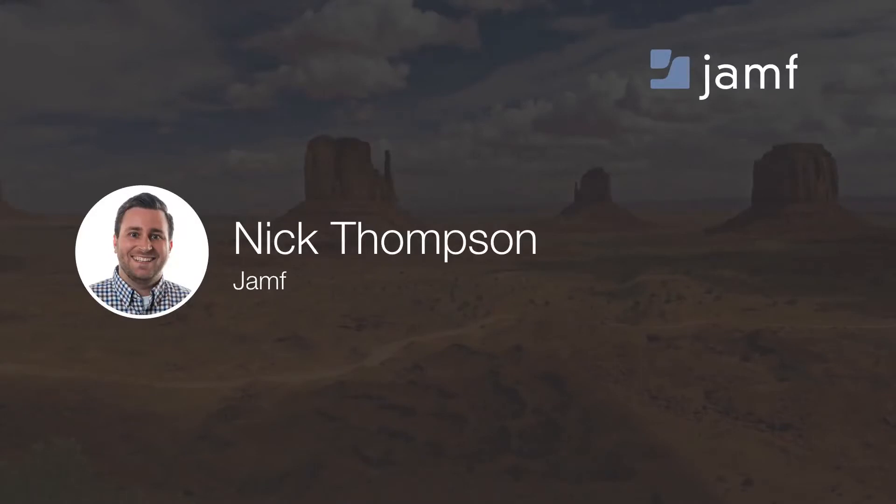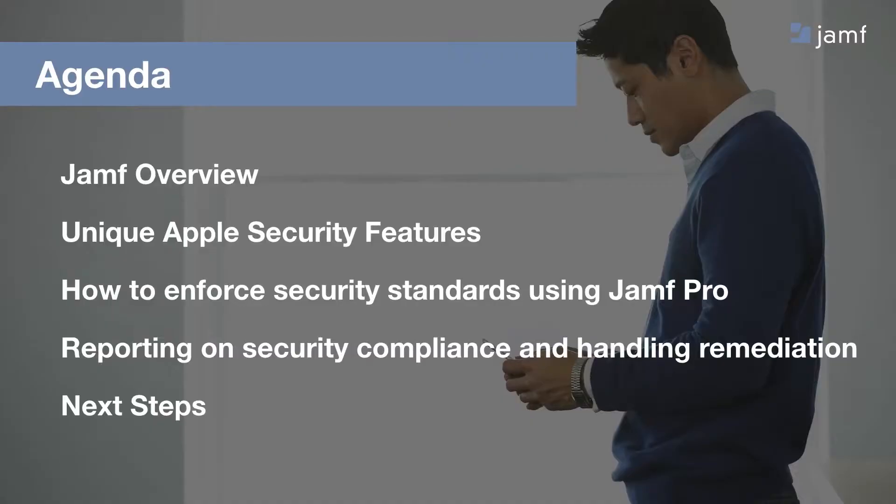Let's take a look at what we'll be going over. First off, I'm going to do a brief overview of Jamf, just to make sure everyone's on the same page of who we are and what we do. Then we're going to talk about some unique security features that are unique to Apple. We'll also discuss how to enforce these security standards using Jamf Pro. We'll then move on to talk about reporting, security compliance, and how to handle remediation, and we'll wrap up with some next steps and Q&A at the very end.